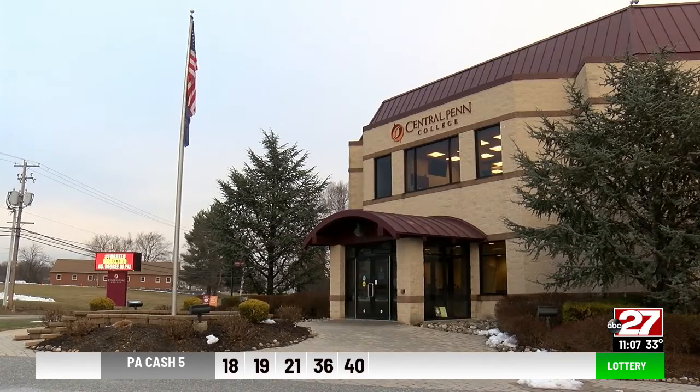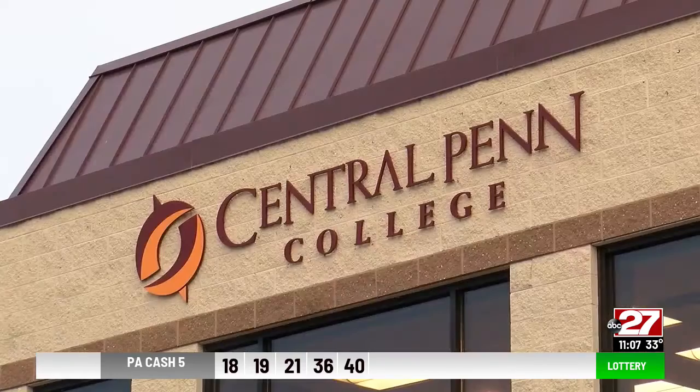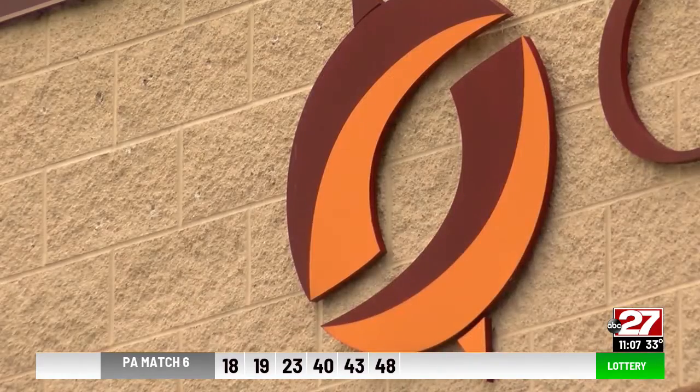Central Penn is also offering access to its free housing program for those who want to live on campus, valued at $5,800 a year.